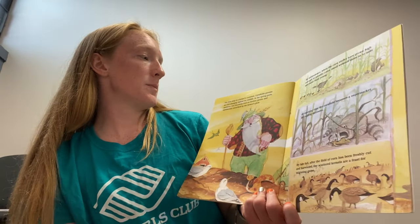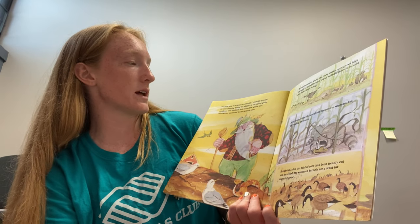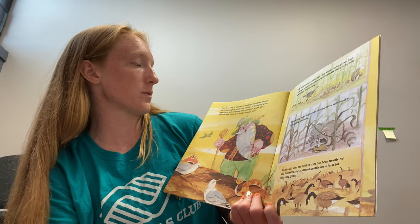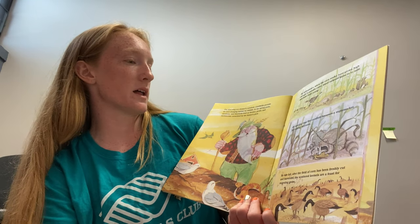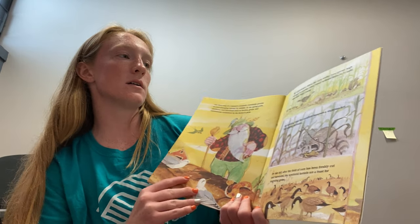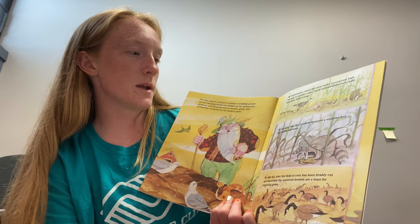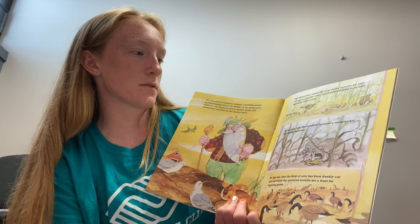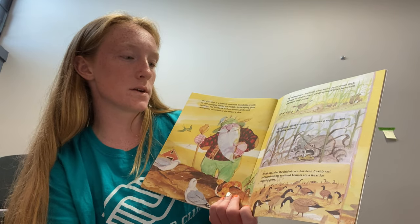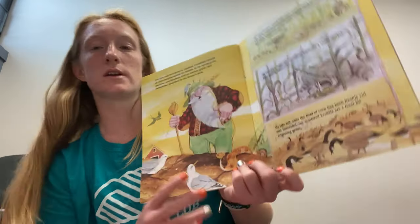Our first stop is a farmer's cornfield. Cornfields provide an ever-changing habitat for wildlife. In the spring, gulls, swallows, and bluebirds feed on beetles, grubs, and earthworms unearthed by the farmer's plow. By midsummer, when the corn stalks have grown high enough to provide cover, small animals move in to nest and raise their young. At ripening time, the cornfield becomes a supermarket for raiding raccoons. By late fall, after the corn has been freshly cut and harvested, the scattered kernels are a feast for migrating geese.